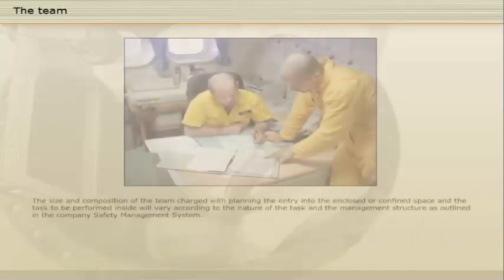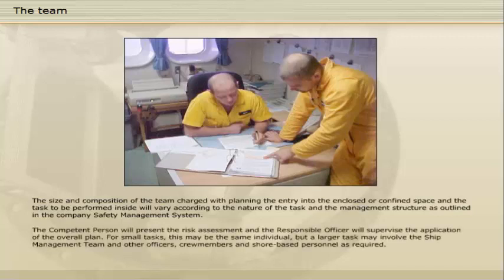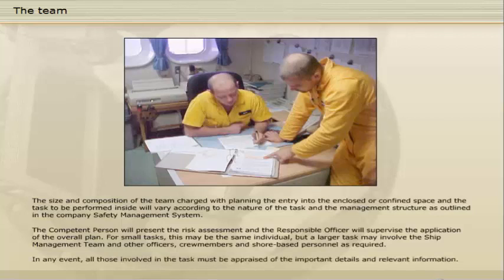The size and composition of the team charged with planning the entry into the enclosed or confined space and the task to be performed inside will vary according to the nature of the task and the management structure, as outlined in the company safety management system. The competent person will present the risk assessment and the responsible officer will supervise the application of the overall plan. For small tasks this may be the same individual, but a larger task may involve the ship management team and other officers, crew members and shore-based personnel as required. In any event, all those involved in the task must be appraised of the important details and relevant information.